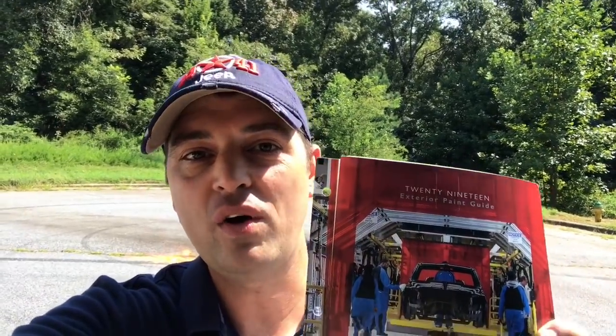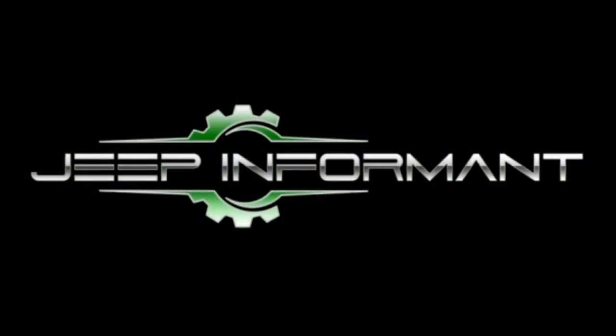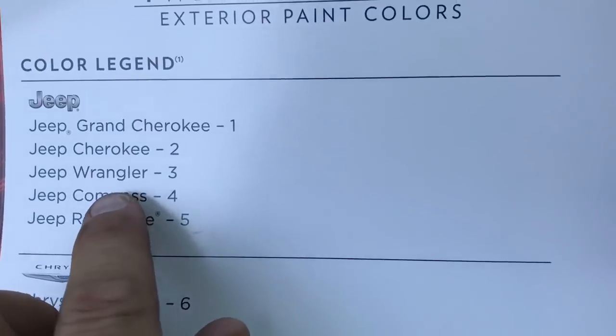What's going on guys, my name is Brandon Hainline and I am super excited today because I have the 2019 exterior paint guide for all SCA products. Let's find out what's to come, what's to stay, and what's to go away. Make sure you stick around.